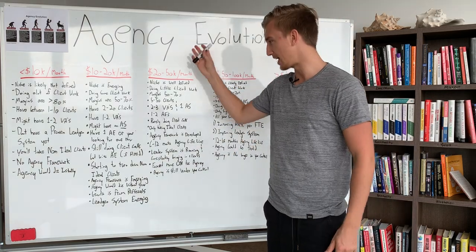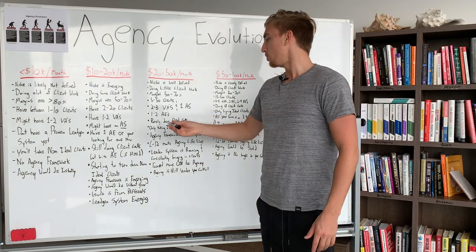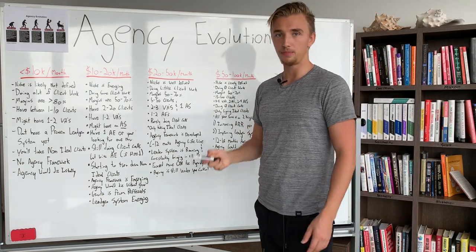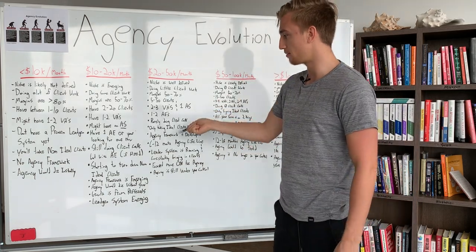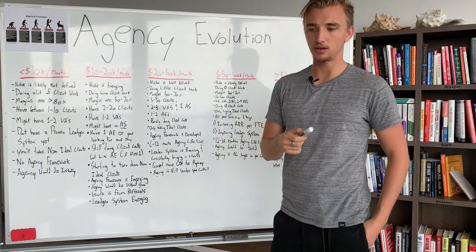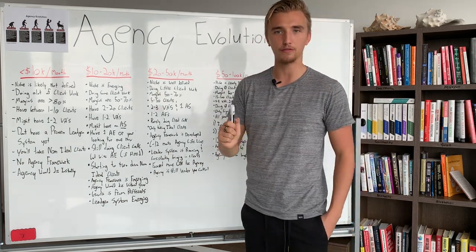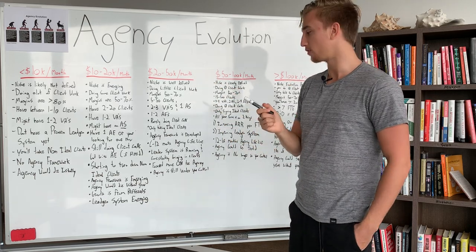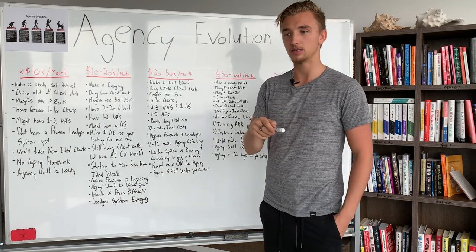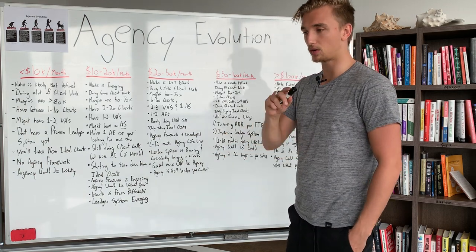Growth starts to happen very rapidly because you become more free. You're only taking on ideal clients at this stage — if you're taking non-ideal clients while doing $20,000–$50,000 per month, there's something mentally you need to fix. You should never be taking non-ideal clients at this stage. Your agency framework is also developed. You can't get to $50,000 per month without a developed agency framework — you need it because you have employees who need training, systems, processes, and SOPs for repeatable and consistent results across all accounts.